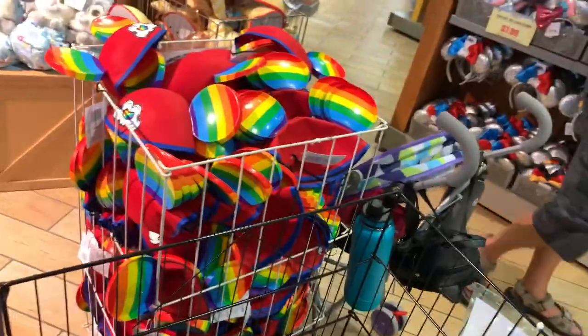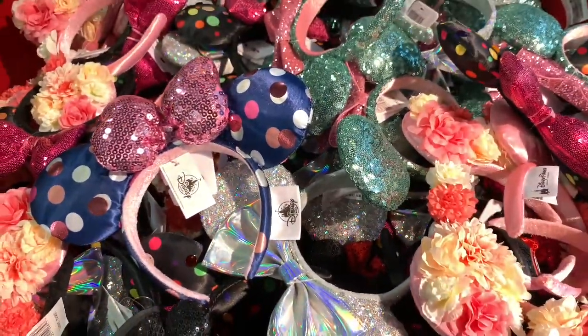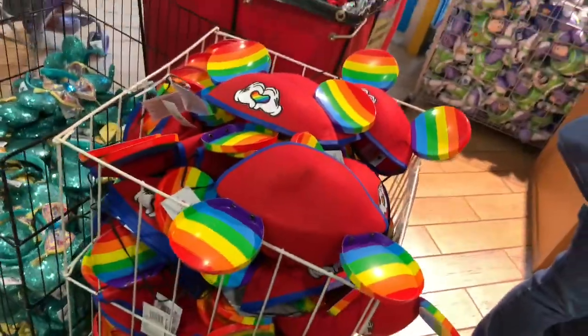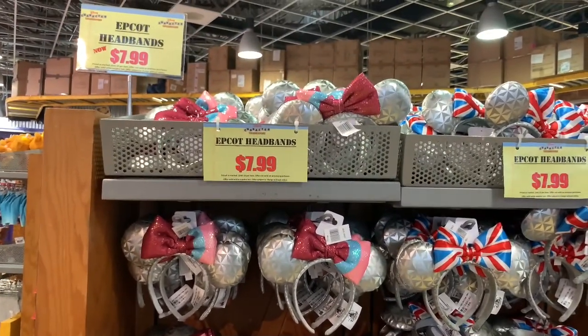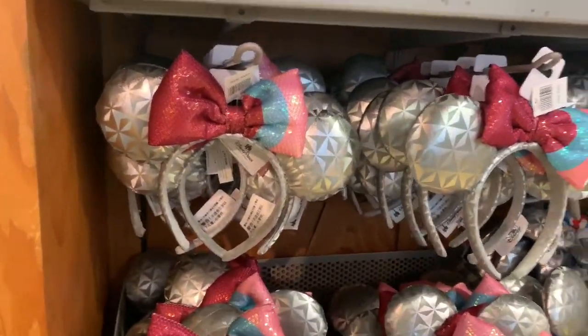They have the pride ears here and some others. These are all $19.99 and now they're $1.99 — they went down a lot. The other ears they have are the Epcot headbands, all for $7.99. And they have the Epcot bubblegum wall ears, which I'm going to get also.